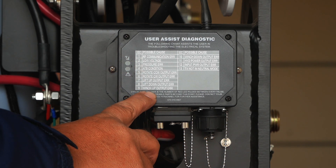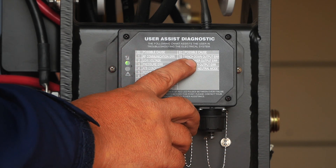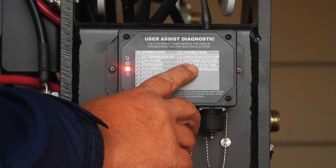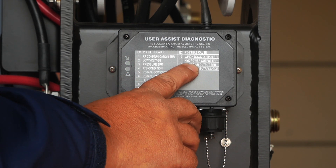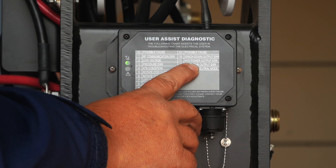Nine is winch up output error. Ten is winch down output error — those would be for the contactor for the winch. Eleven is hydraulic power output error — that would be for the solenoid that runs the pump motor.